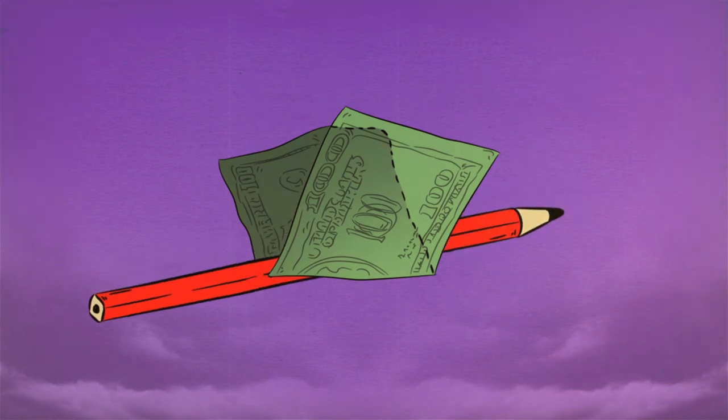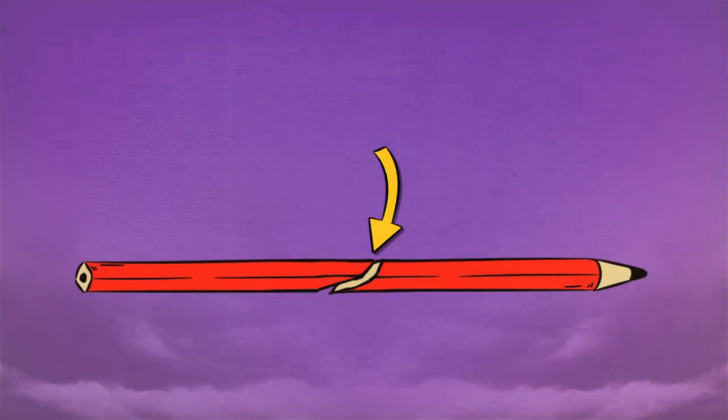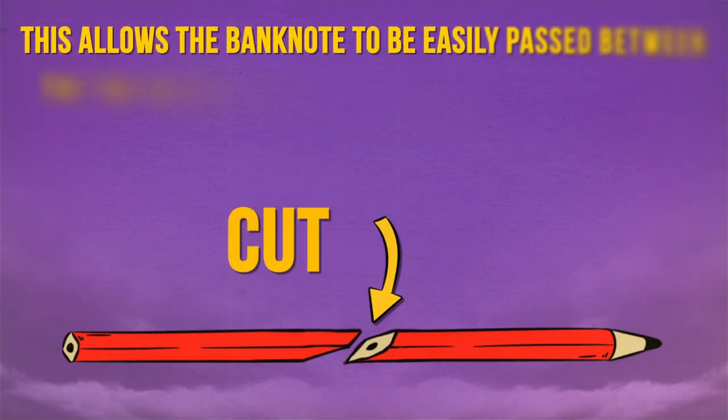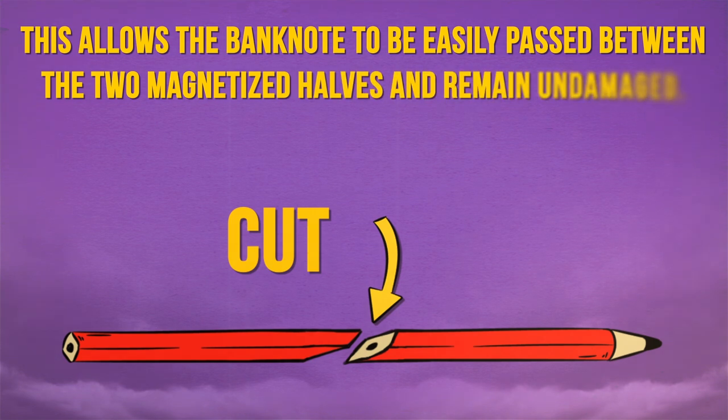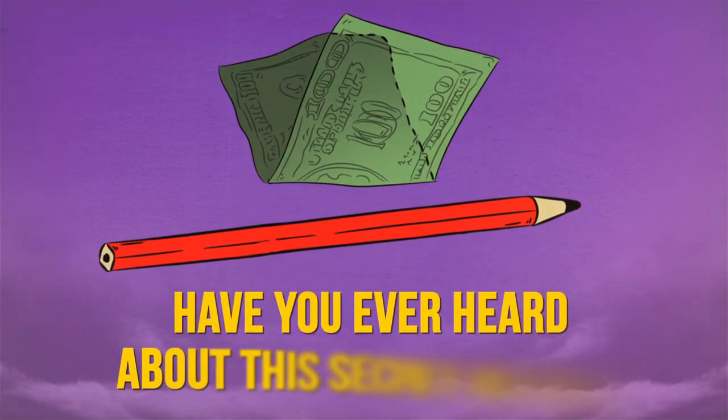The secret here is making cunning use of a pencil. The latter has been cut in half diagonally and connected with strong magnets. This allows the banknote to be easily passed between the two magnetized halves and remain undamaged. Have you ever heard about this secret before?